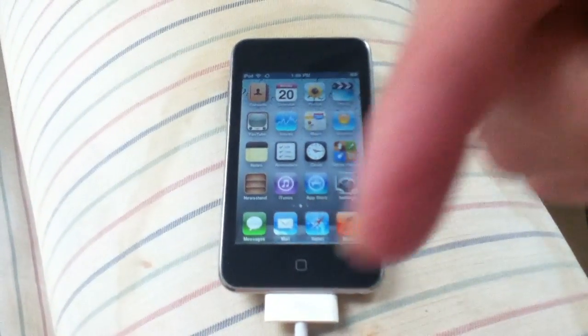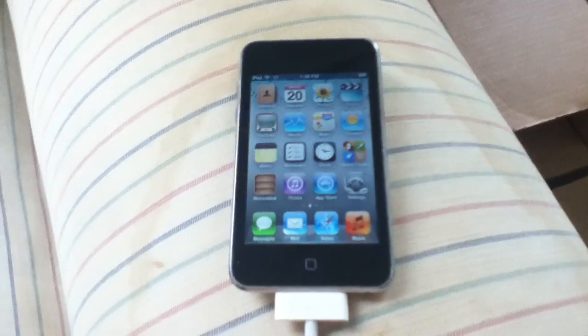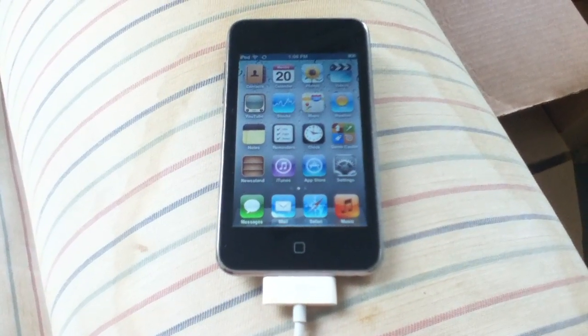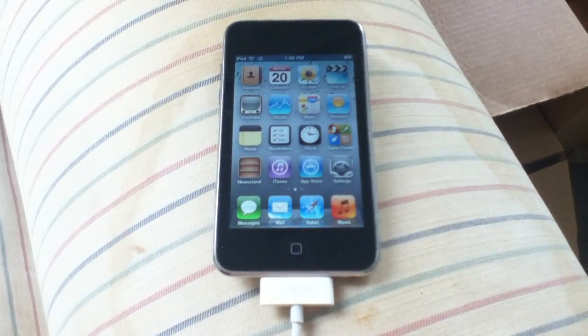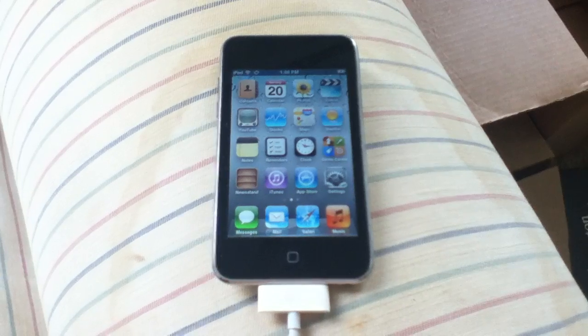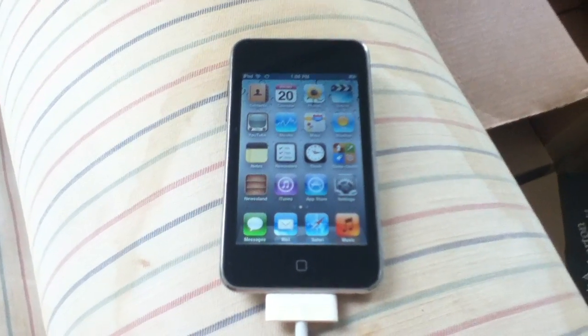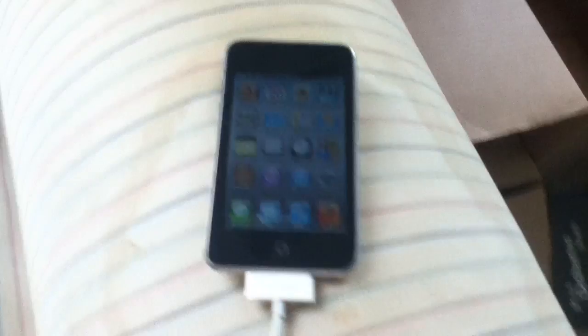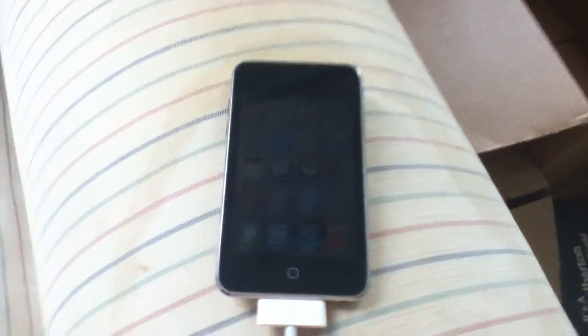For more up-to-date updates, go ahead and click down there to follow me on Twitter, visit my website, and like me on Facebook. I'm a lot more up-to-date there than on YouTube, so definitely be sure to follow me on Twitter. Hopefully you liked this video — I'll be back with more iOS 5 hidden features and Apple hacking videos. Catch you later, peace!